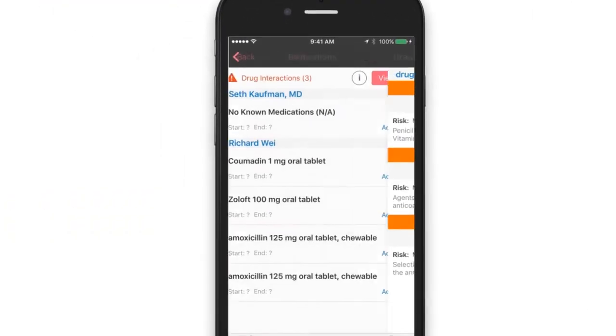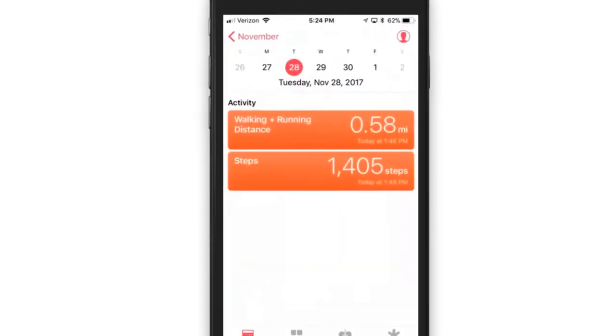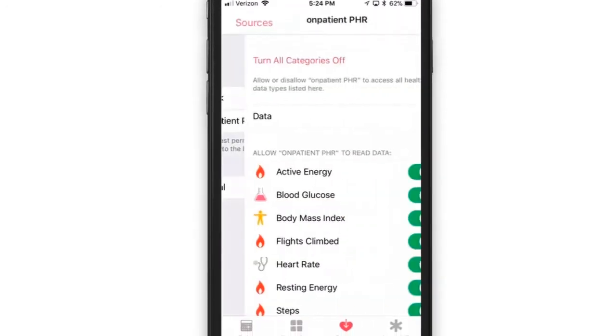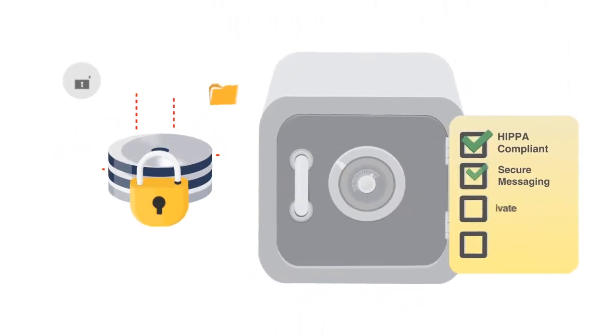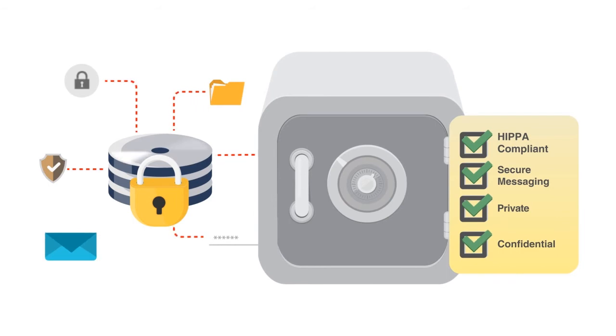Patients can manage a list of their medications and allergies and even connect to the Apple Health Kit to provide measurements in real-time directly to your EHR. OnPatient is also a HIPAA-compliant and secure messaging platform, keeping patient communications confidential.